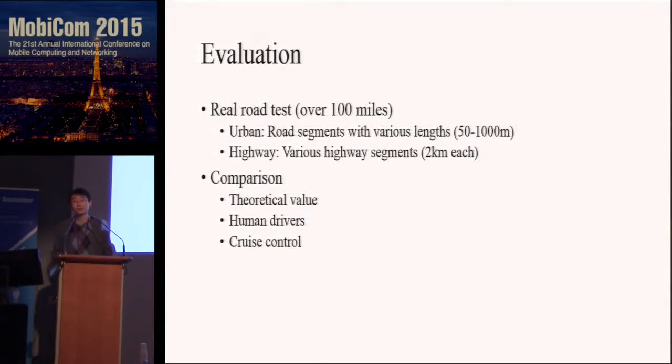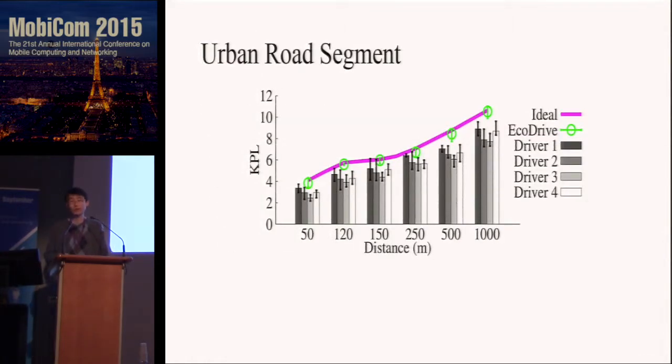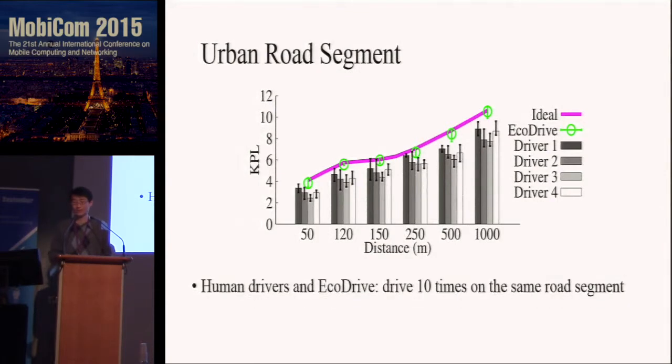To evaluate EcoDrive, we tested it in both urban and highway environments for over 100 miles, comparing it with human drivers and cruise control. The road segments in the urban environment range from 50 meters to 1000 meters. For each road segment, we drive 10 times and compare with human drivers. KPL is the metric used to measure fuel efficiency — basically, given a certain amount of gas, how far you can drive. The higher the better.